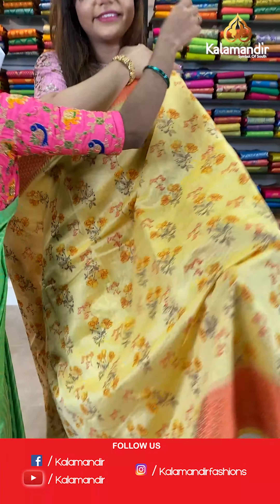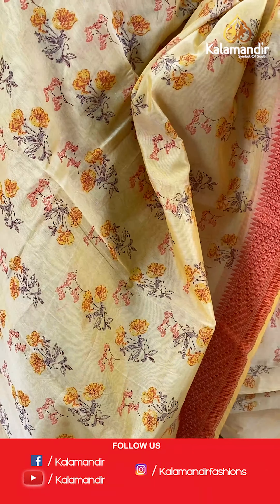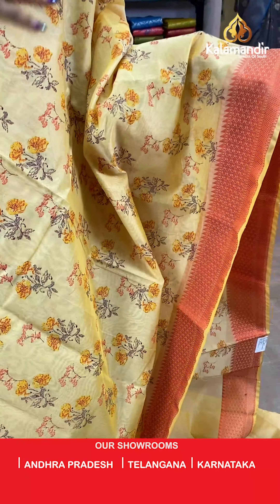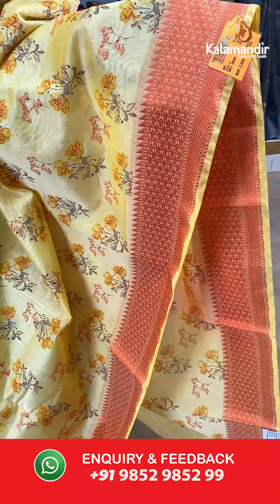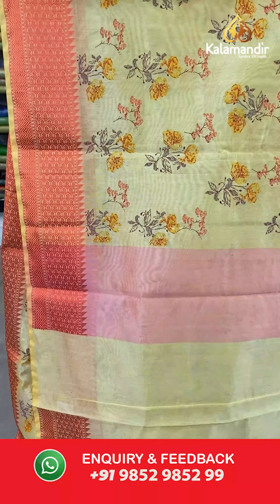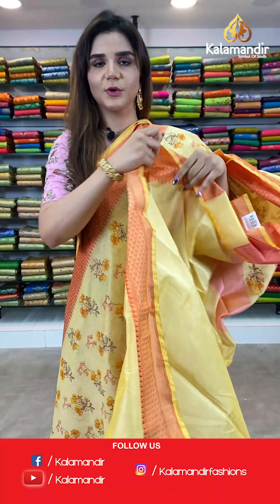On to our next saree — a yellow and orange saree, beautiful combination. The body has floral design and we have a thread border. The pallu is same as the saree and we have a plain blouse with border.